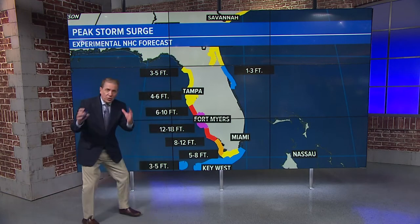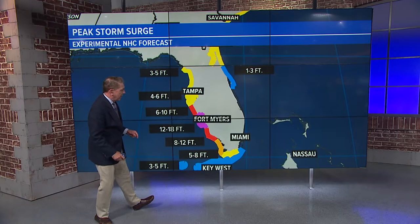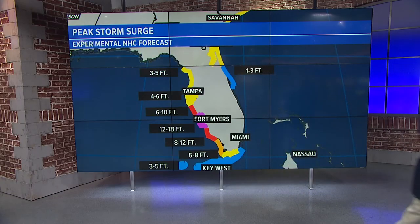Now look at this. This was the storm surge forecast — 12 to 18 feet either side of Fort Myers. I mean, that's crazy. What would that look like? Follow me. I have an idea. Let's go to the newsroom. I got something to show you.